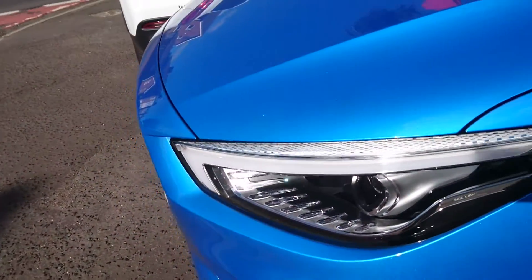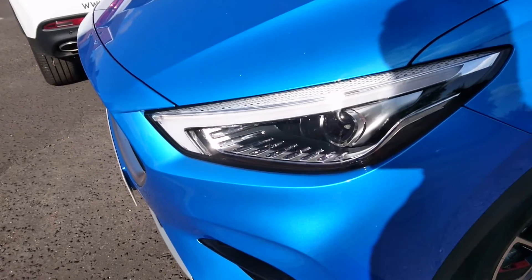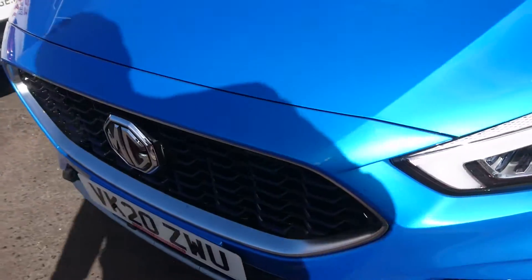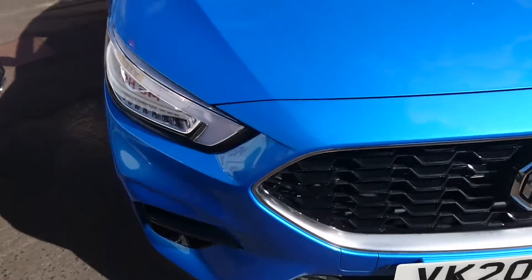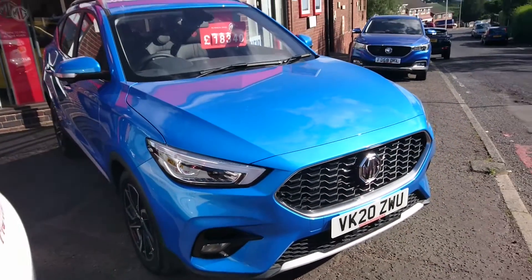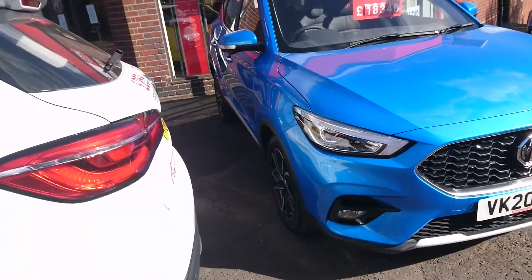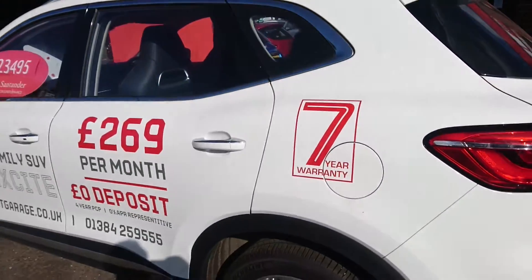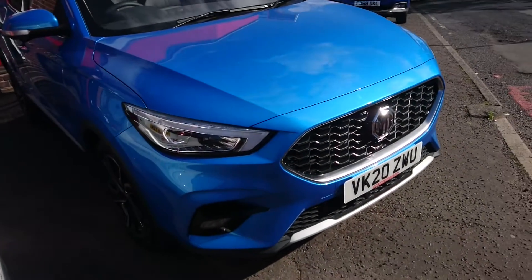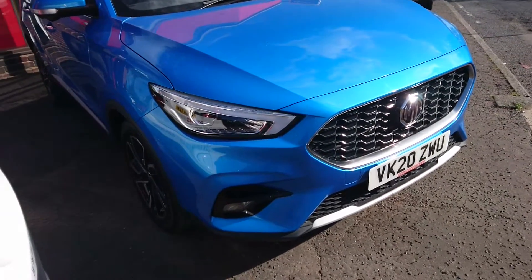The headlamps on this car I believe are now full LED — I'm not going to quote that because the information I've got is a bit scarce, but I think these are full LED headlamps. It looks absolutely wonderful in this colour. You can see the previous Laser Blue is a little bit different. Many features taken from the HS, which I drove back in December — you can find that video on the channel — were implemented on this facelifted model.